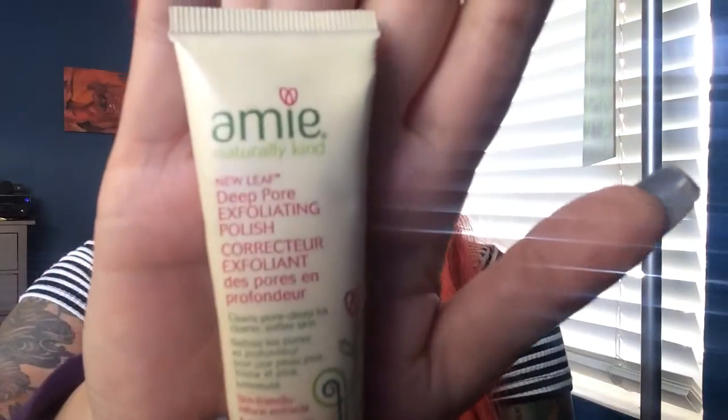I've got two more things in here. This next one is called Amy Naturally Kind New Leaf Deep Pore Exfoliating Polish. It cleanses for softer skin and clearer pores. I definitely needed something like this too because lately, especially with the hot weather, my face breaks out when I wear makeup. So I needed something to help cleanse the pores. And in the last glam bag I got, I received the Dr. Brandt Pores No More or something like that — that one worked really well too.